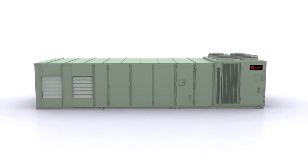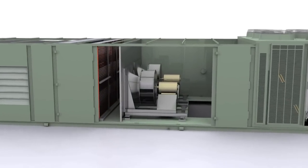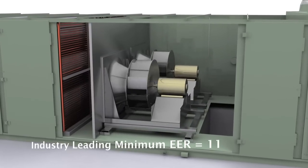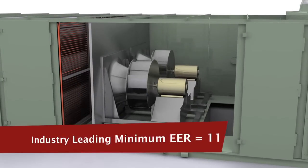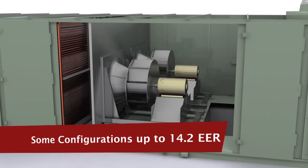We understand energy efficiency is no longer optional. That's why Trane designed most high-efficiency IntelliPak 1 systems to have an Energy Efficiency Rating, or EER, of at least 11 — the highest across-the-line rating in the industry on a standard product — with some configurations as high as 14.2 EER.